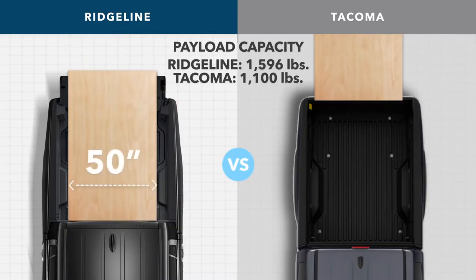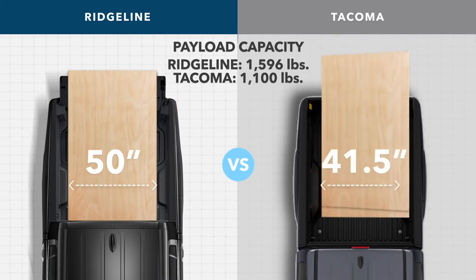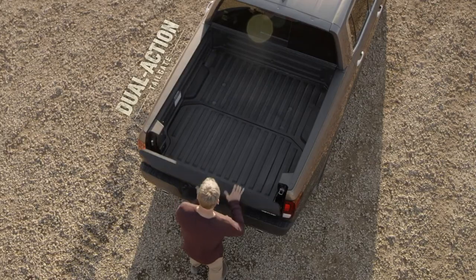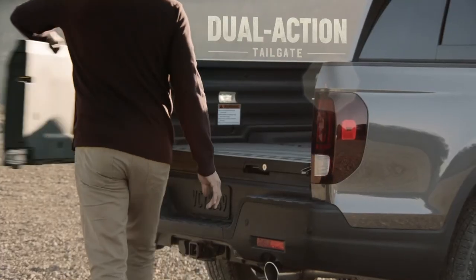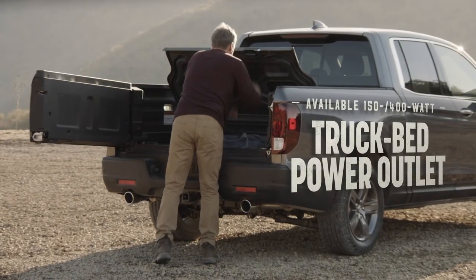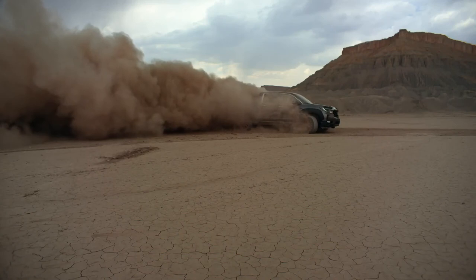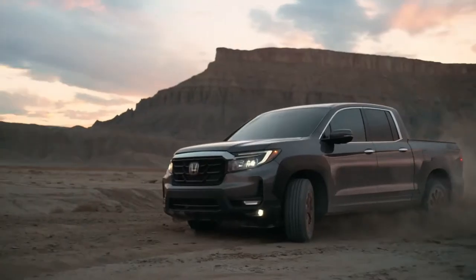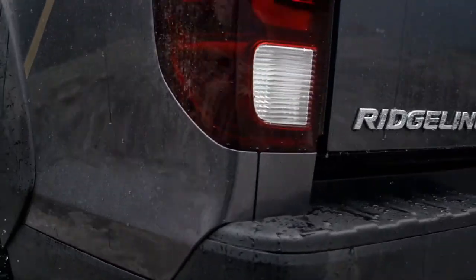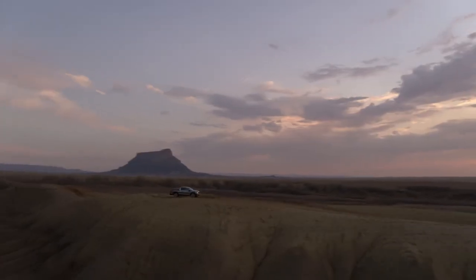Speaking of cargo, the Ridgeline just plain hauls a ton of it, especially compared to the Toyota Tacoma. There's also a lay-flat truck bed and intuitive dual-action tailgate that makes packing your payload a breeze, and a truck bed power outlet that can provide a boost when you need it. So if you're looking for a companion to conquer all sorts of terrain in a package that's both stylish and tech savvy, look no further than the Ridgeline.